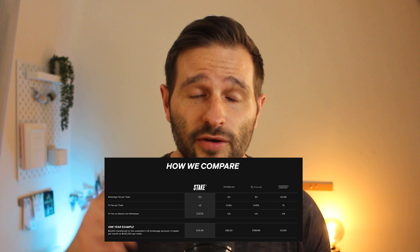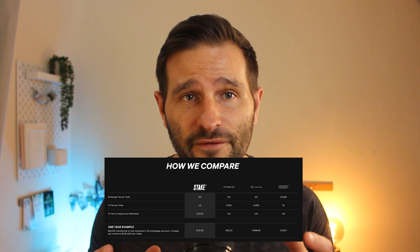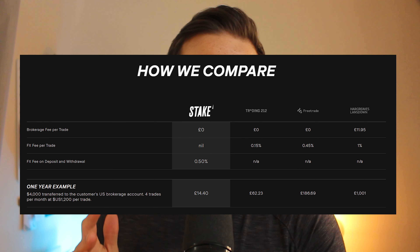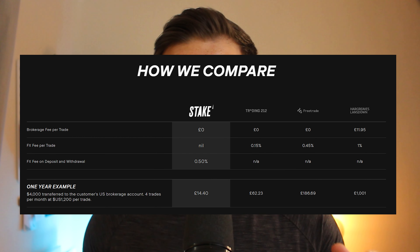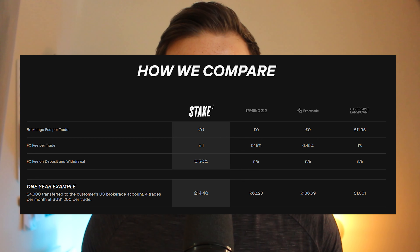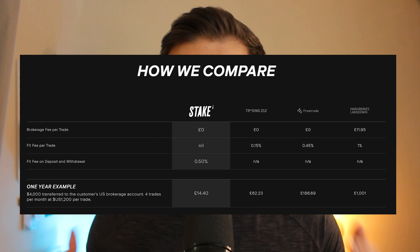Stake have provided a chart on the website showing a fee comparison based on the average Stake investor in 2020 — a $4,000 portfolio with four trades per month at an average of $1,200. The total fees for the year with Stake would be £14.40, Trading 212 at £62.23, Freetrade at £186.69, and Hargreaves Lansdown a whopping just over £1,000. It's clear with these numbers that if you're looking to make multiple trades within the US stock market, Stake outperforms other apps with similar offerings.